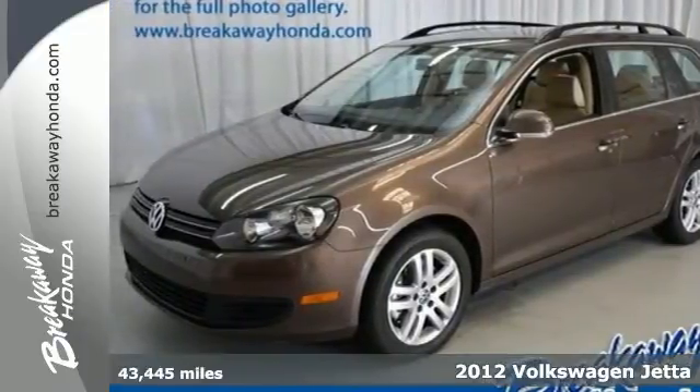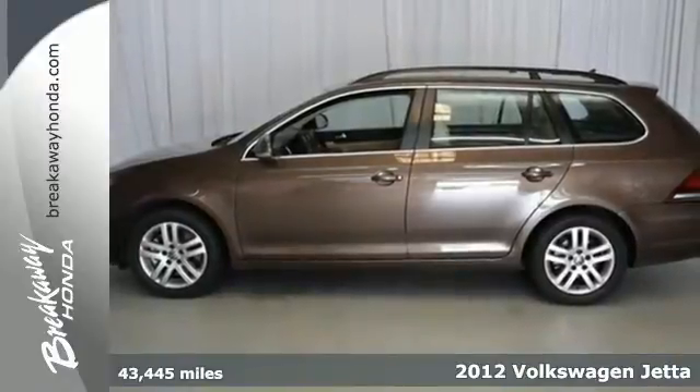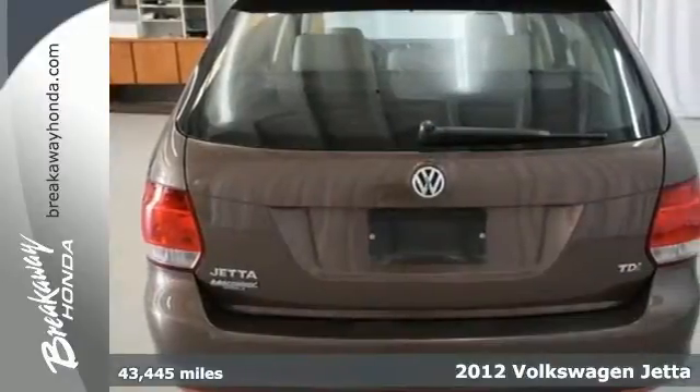It's a 2012 Volkswagen Jetta Sport Wagon. Space is a valuable asset in a vehicle, and complemented with great gas mileage, what else could you ask for?